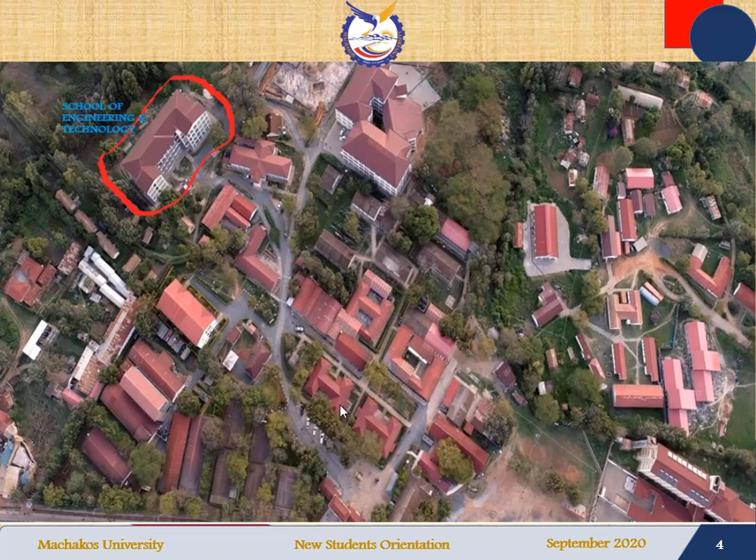Then you move on and on your left you will be able to see the office of the Deputy Vice Chancellor in charge of research, innovation, and linkages. You move on and turn slightly to the left, and at this point you will be able to locate a building called Electrical and Electronics Engineering.